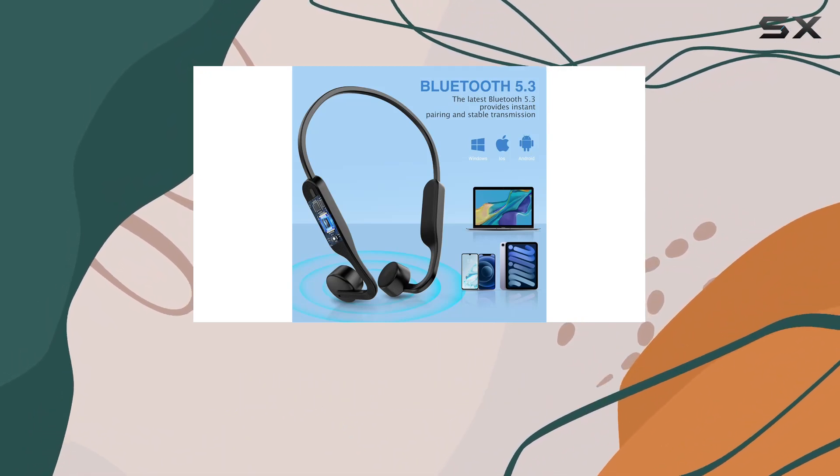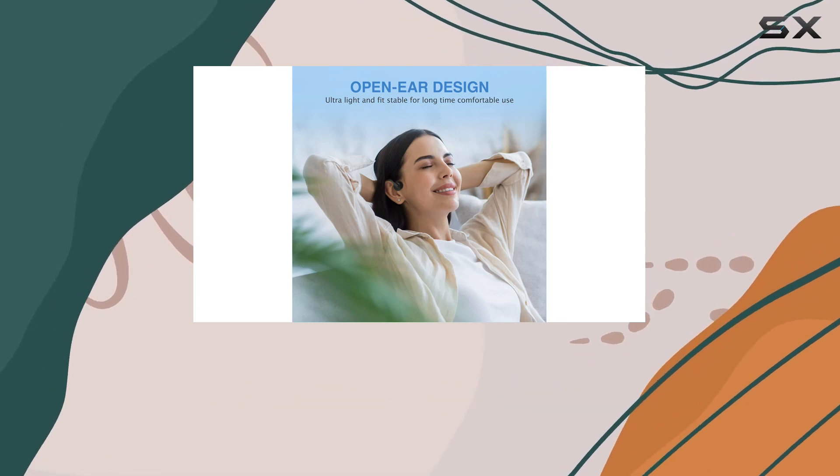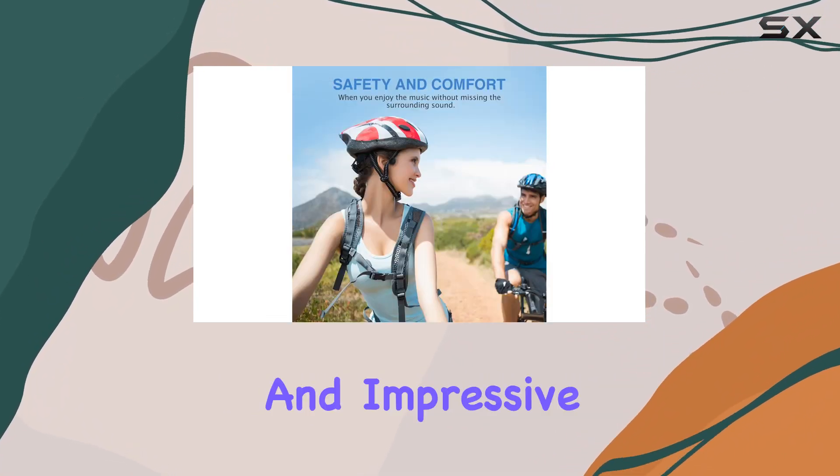Thanks to the latest Bluetooth 5.3 chip, the wireless connection is not only faster but also more stable, guaranteeing a balanced audio experience with optimal volume and rich bass. One standout feature is the fast charging and impressive battery life.